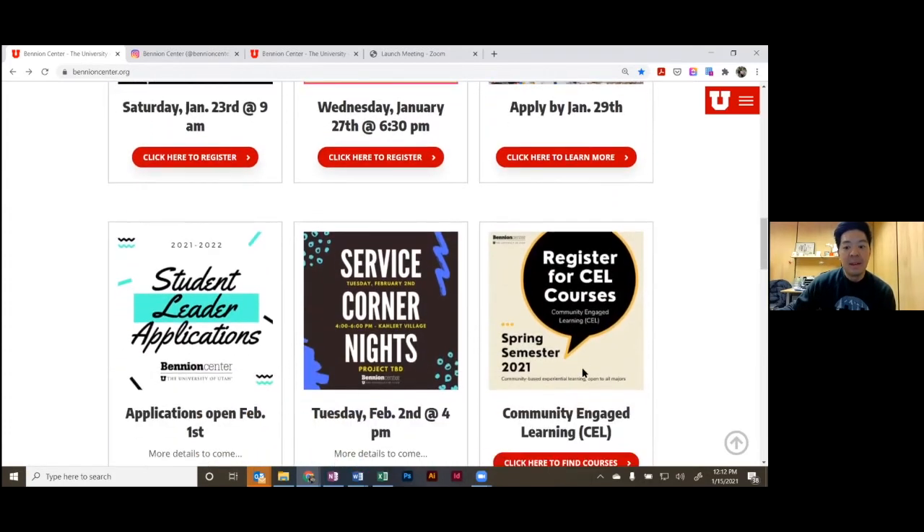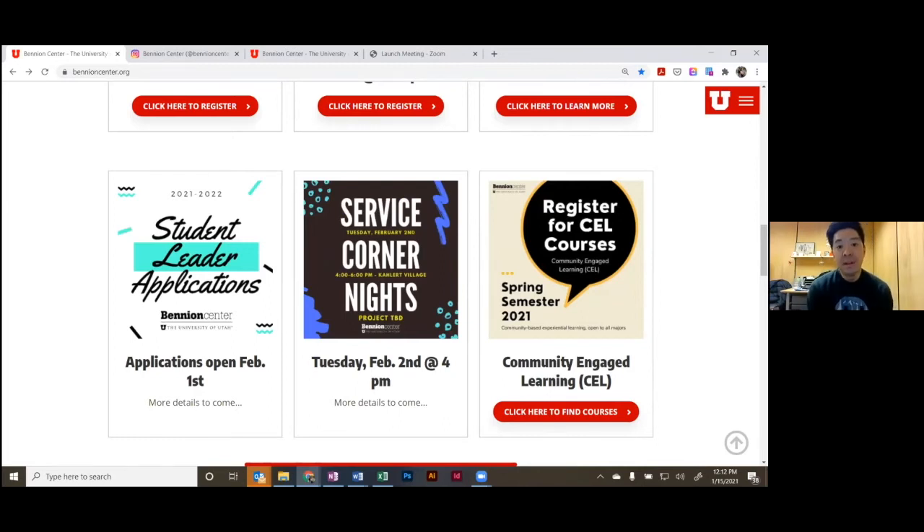I'd love to get people aware and excited for student leader applications — this application opens February 1st. This is a sometimes little-known aspect of the Benyon Center. People often say that's where you go to volunteer, but there are roughly 150 student leader positions every year. Applications open on the 1st and every available position will be listed there. We hear a lot of positive feedback — it's kind of the special sauce of the Benyon Center: the student leaders, their engagement, teamwork, and sense of community.